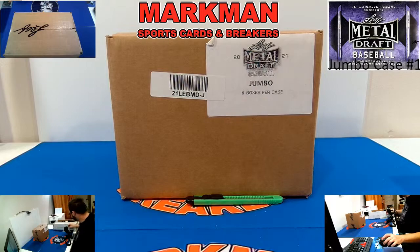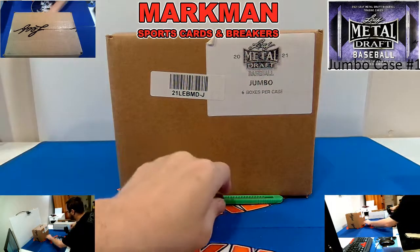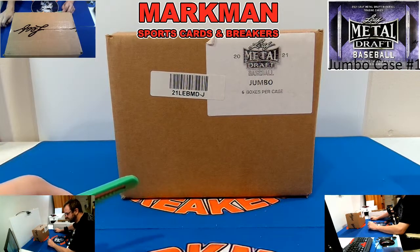Good evening everybody, this is Jeremy with Markman Breakers and this is our Friday night doubleheader. Leading off tonight, our first case of brand new 2021 Leaf Metal Draft — this is a jumbo case, a six-box jumbo case. Each box has 10 autographs, one of which being a one-on-one autographed slab pre-production proof. Very nice, super popular product.